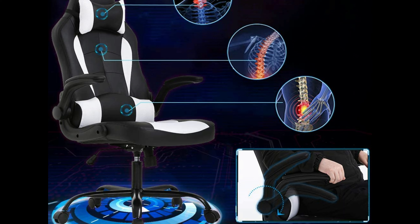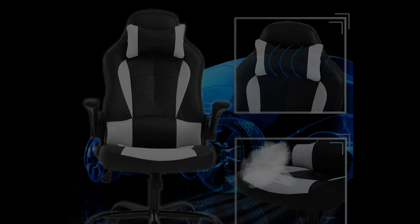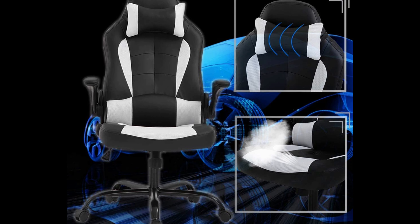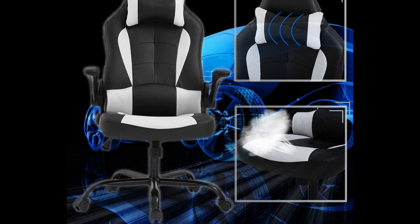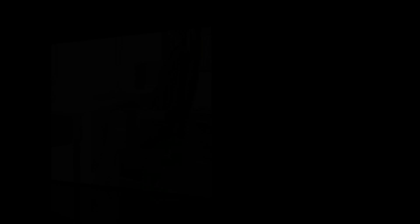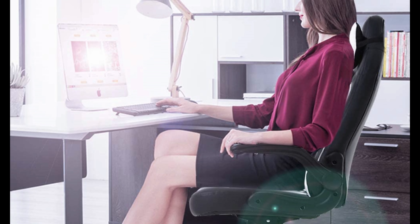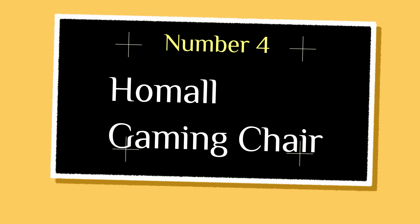Number 5: BestOffice PC Gaming Chair. The BestOffice PC Gaming Chair provides excellent comfort, ensuring a cozy and deformation-resistant experience. With a wider design compared to average desk office chairs, it offers enhanced comfort and breathability with its adjustable height and breathable PU leather. Designed with ergonomics in mind, this computer chair prioritizes a comfortable sitting experience, taking into consideration the human body's needs. Installing this office chair is a breeze, taking only 10 to 15 minutes to assemble. The included instructions make the process simple, and all necessary hardware and tools are provided.